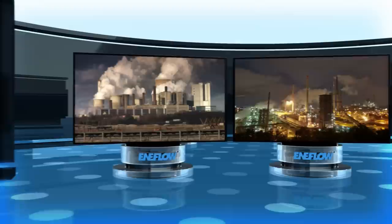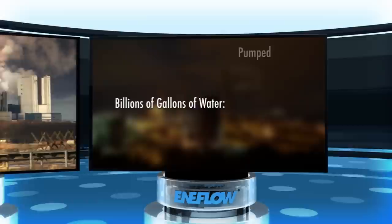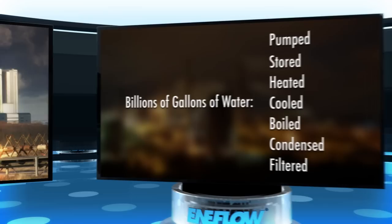Almost every industrial and commercial facility in the world processes water in one way or another. Right now, in countless facilities, billions of gallons of water are being pumped, stored, heated, cooled, boiled, condensed, and filtered. It is indispensable.